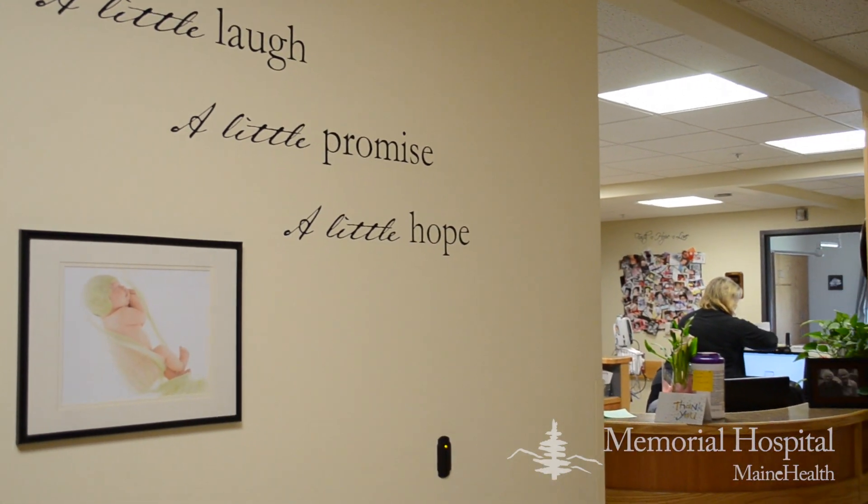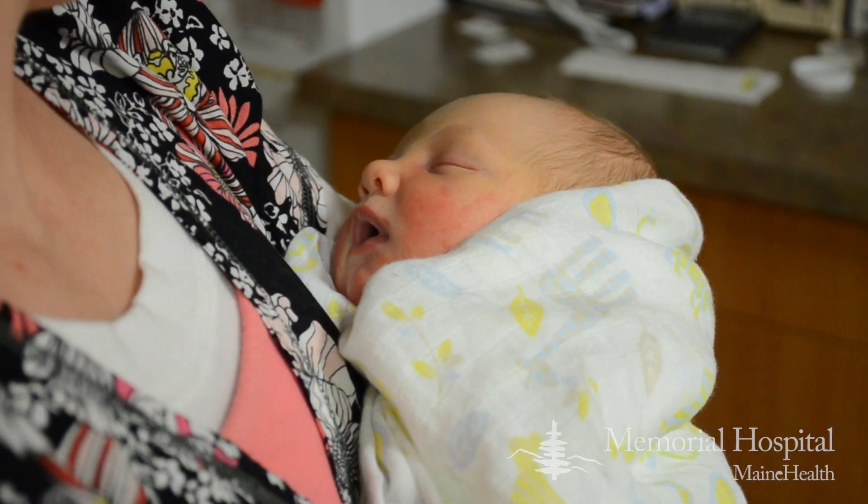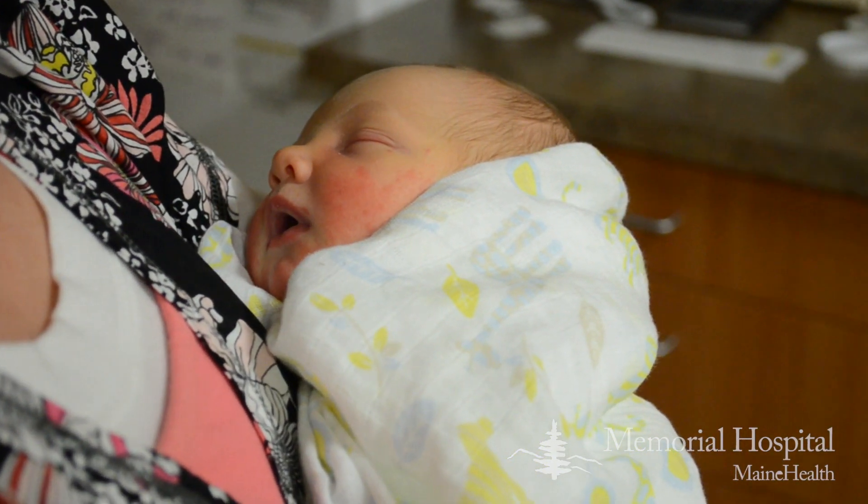The Birthing Center at Memorial Hospital — the design of the department is not just to be here for a two-day stay. It's in hopes that we take care of you before the baby comes, while you're here delivering, and soon after, and then down the line.